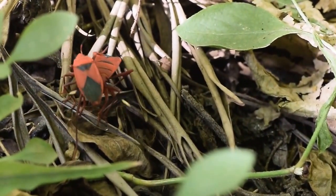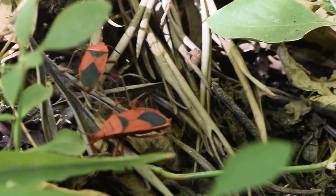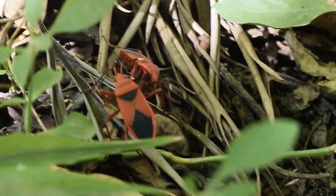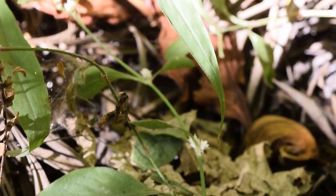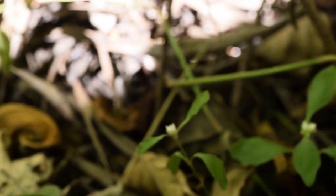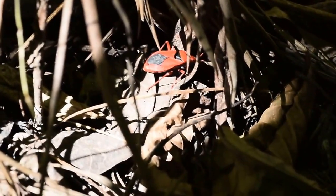Here we see two bugs fighting with each other. But what is probably the reason for their fight? Of course, there might be something around here. But what is it? There we go — there is a female.